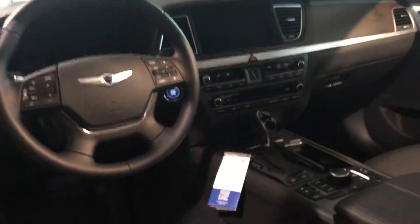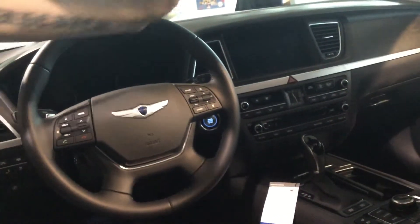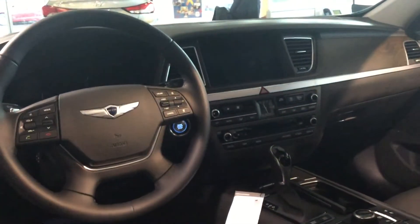As you can see, this is the ultimate package with black leather interior. It's also got a 10-way power seat and an 8-way passenger seat. It's also got Bluetooth, Blue Link, and Auto Hold.